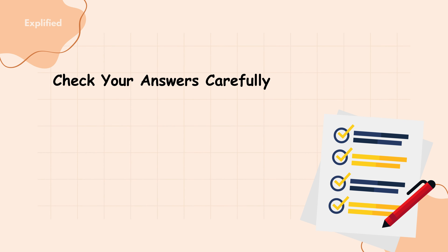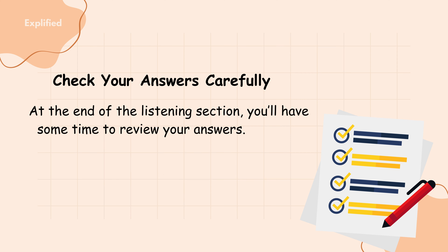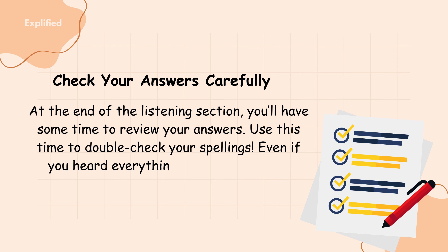Check your answers carefully. At the end of the listening section, you'll have some time to review your answers. Use this time to double-check your spellings. Even if you heard everything correctly, a single misspelled word can cost you points.